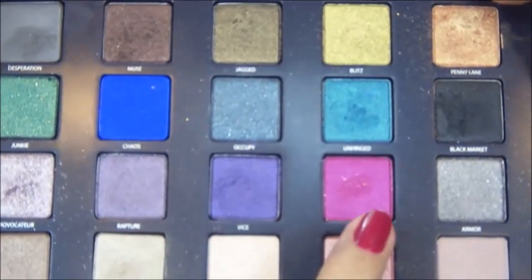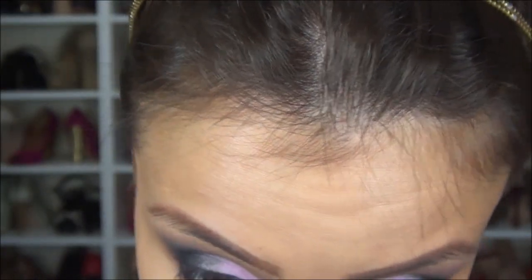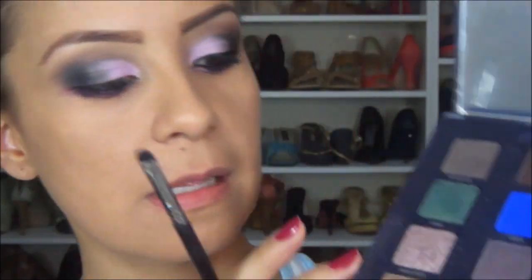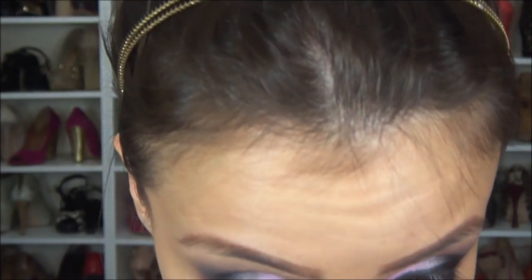Agora eu vou vir com essa sombra aqui, a Noise, da paleta Vice 1, que é um rosa bem vibrante. Esse rosa em cima do preto vai dar essa cor linda aqui da parte de baixo. Vou passar aqui em cima e bem embaixo. Pra dar mais um pouquinho de degradê, eu vou passar essa daqui, a Provocator, também da Vice 1. Vou pegar bem na pontinha do pincel e vou dar o acabamento na entradinha do olho.